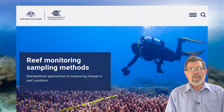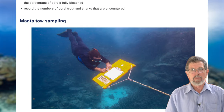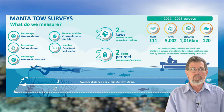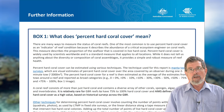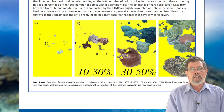A quick comment on the way that AIMS takes their data. They survey roughly 100 of the 3,000 reefs of the Great Barrier Reef by towing a diver around the perimeter of the reefs, and they estimate the coral cover roughly every 100 metres, and then they add it up. So, for example, 0.3 coral cover means that about 30% of the seabed is covered with coral.